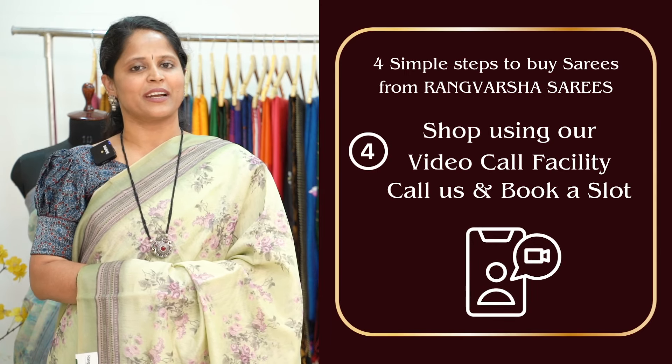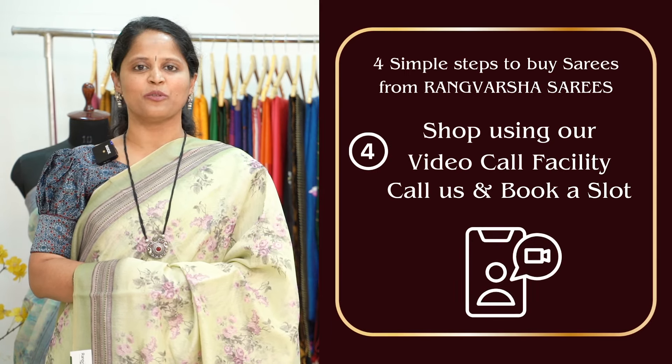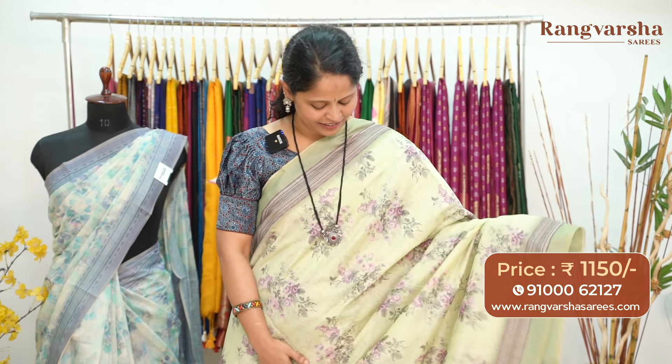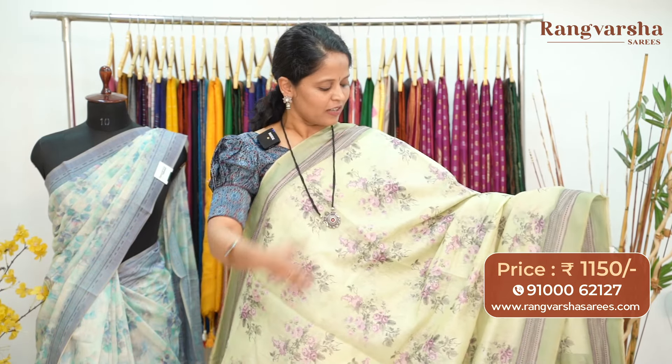You can book a video call at your preferred time slot and pick your favorite sarees. The first design for today — I'm going to drape the saree. A green color floral print chanderi saree. A pastel shade chanderi saree with a green base and complete multi-color floral prints.